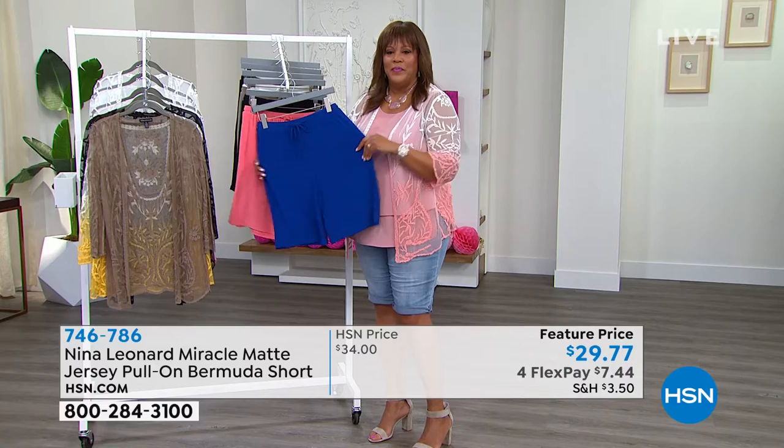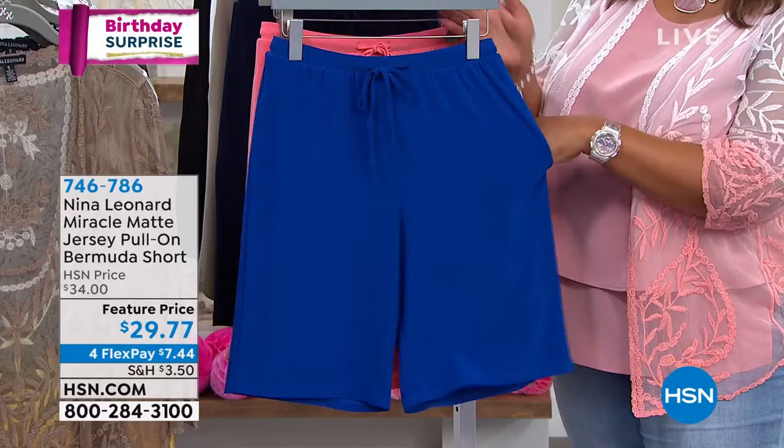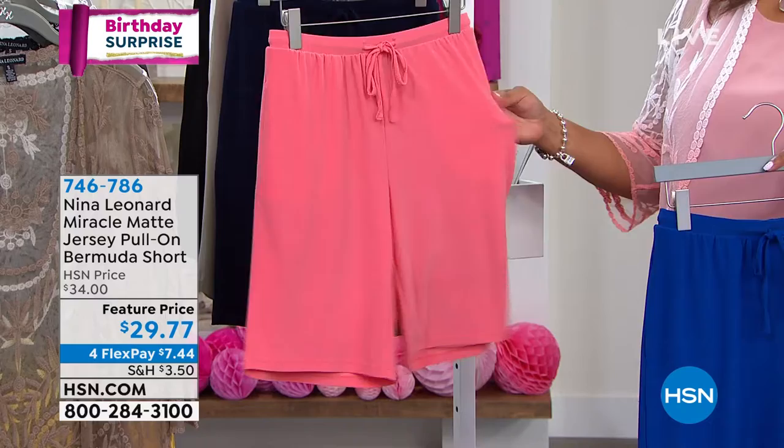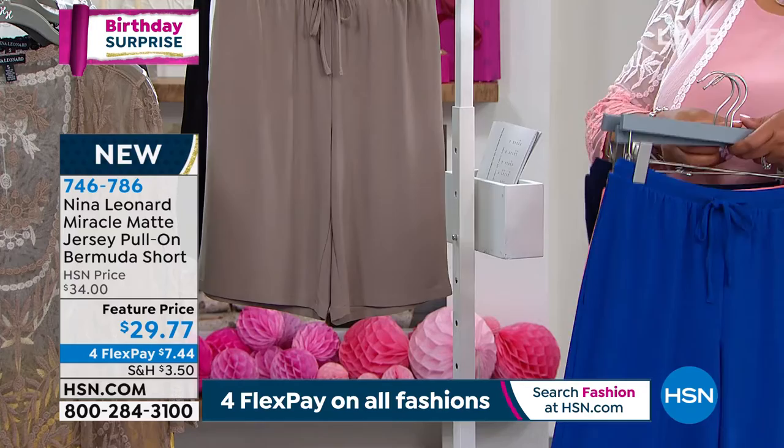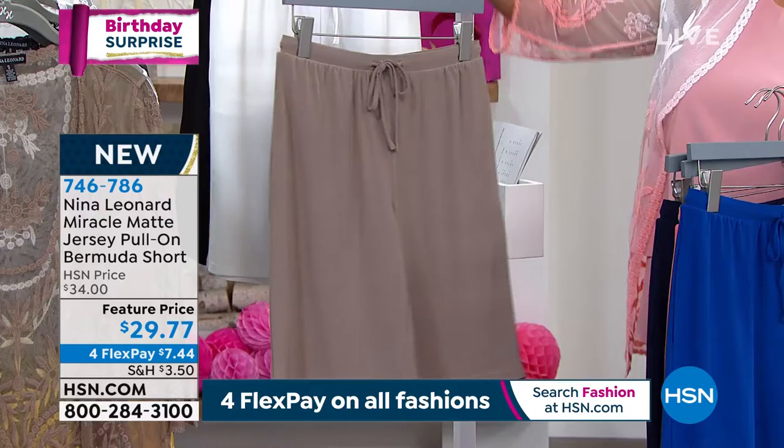The Miracle Matte Jersey doesn't wrinkle on or off the body. So you can be sitting in these in an office situation, running around, playing sports — wear them golfing. They're just so super fun. When you're done, throw them in the washing machine, lay flat or hang to dry. You will never need to take an iron to them. That makes it perfect to travel in, perfect to travel with — just perfect to wear and enjoy.